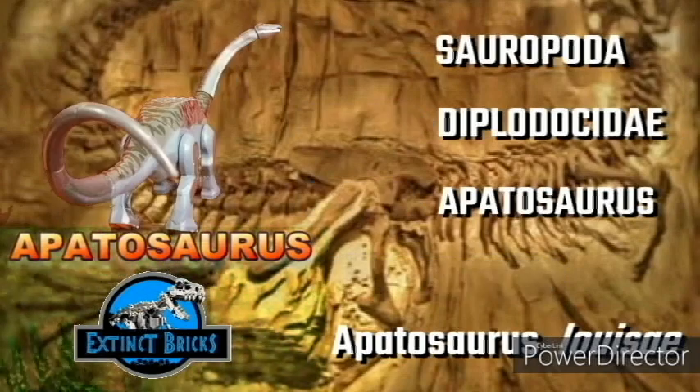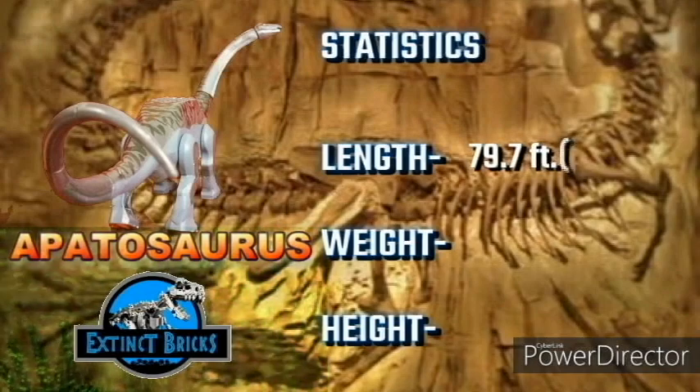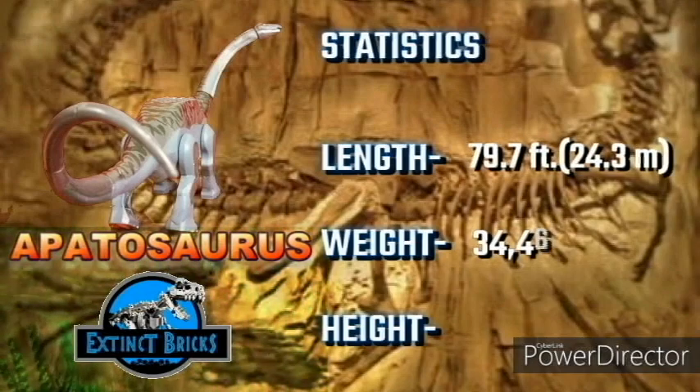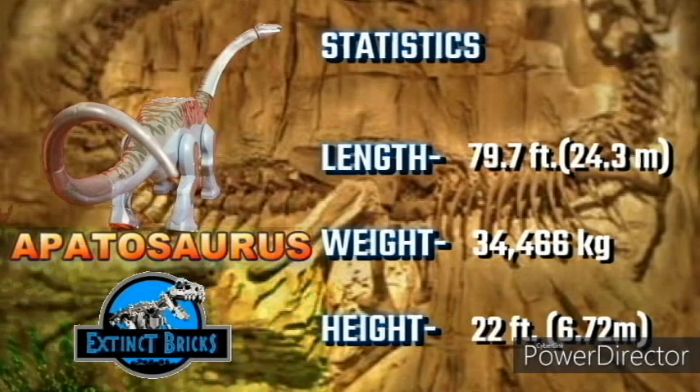Let's talk about the basic statistics. Apatosaurus's length is 79.7 feet or 24.3 meters. Weight of 34,466 kilograms. And a height of 22 feet.